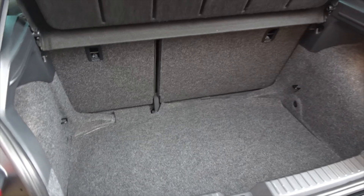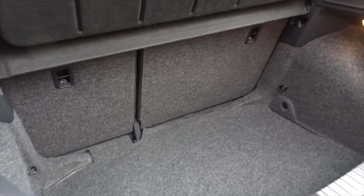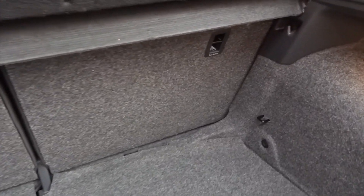It comes with an excellent size boot area with 60/40 split rear folding seats and ISOFIX strap fittings on the rear for extra security when fitting child seats.